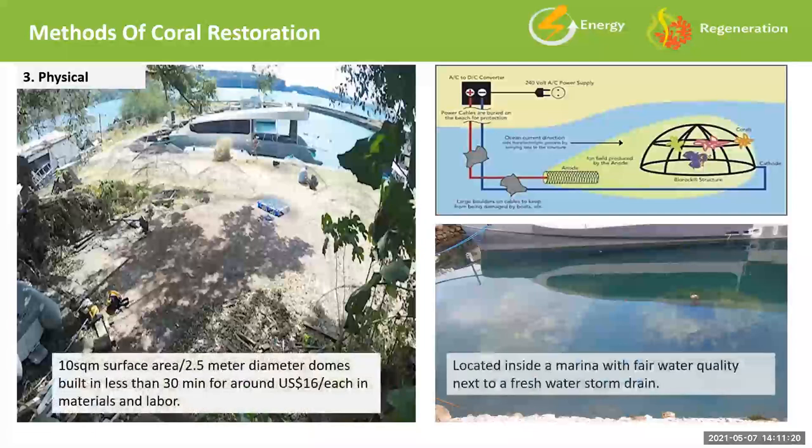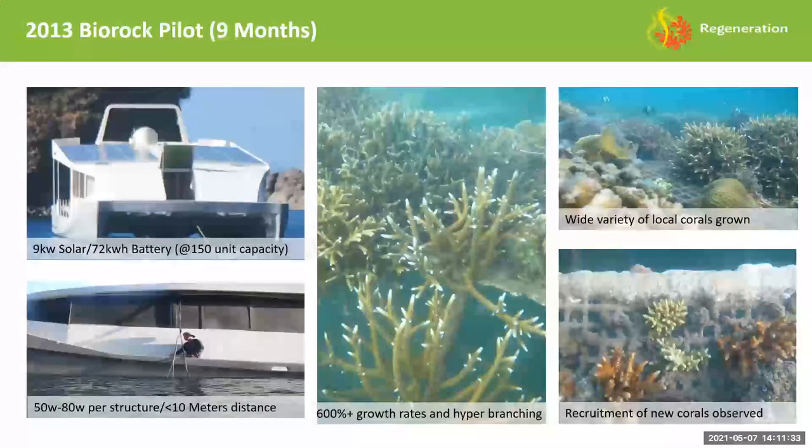We threw the domes in a marina right next to the purpose-built solar-powered boat that could charge the reefs. We were amazed with the results. Within six months we could see massive growth, and within nine months these pictures were taken, we were experiencing growth rates in excess of 600% of natural. We had a wide variety of coral fragments collected from nearby reefs, all doing really well. The branching coral seemed to be growing much faster than the massive or brain corals. We also noticed natural settlement occurring — corals that we didn't place there but were naturally recruited.